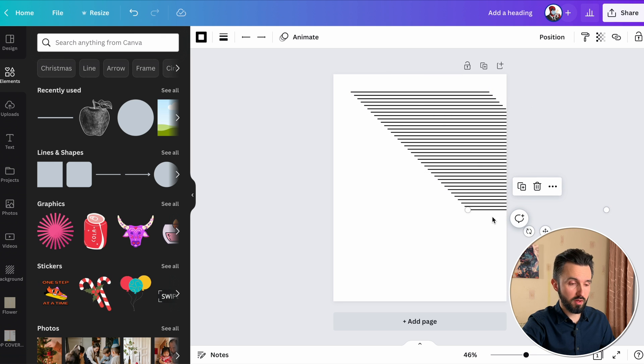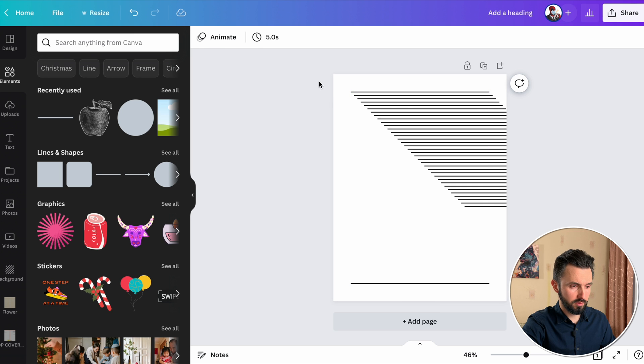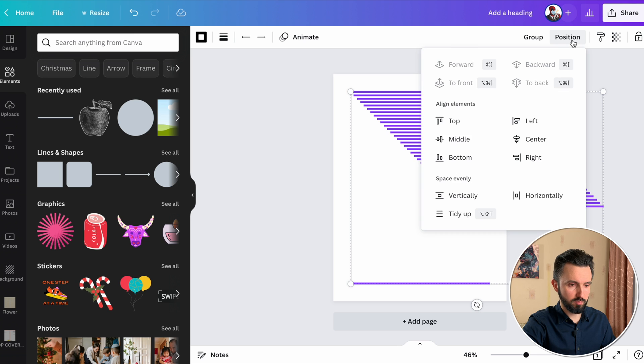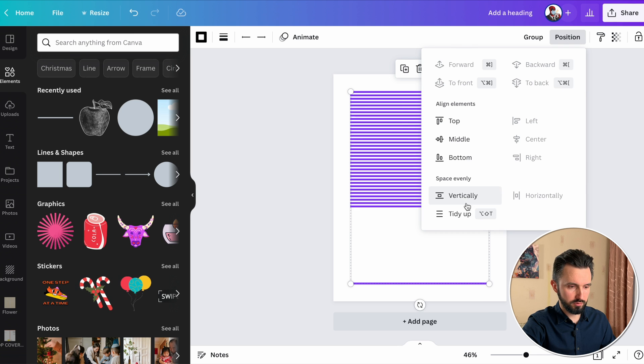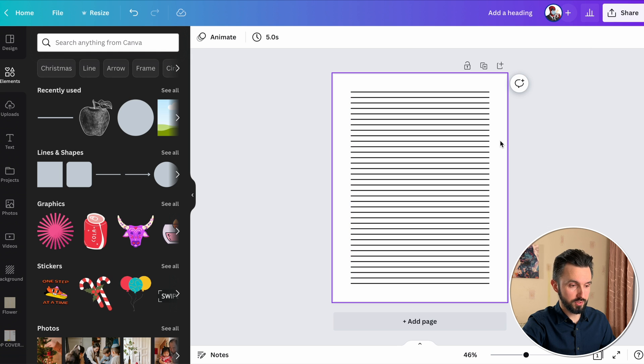And here we are — 36 lines. So let's take the last one and place it there. Choose everyone. Position. Alignment to the left. And tidy up. Now we see our 36 lines.